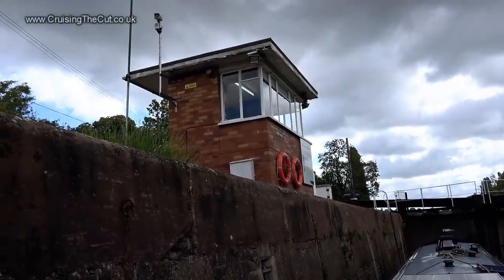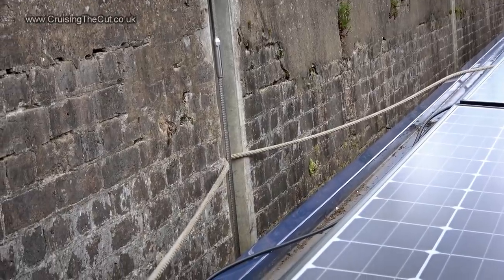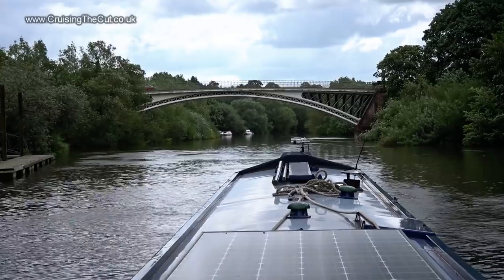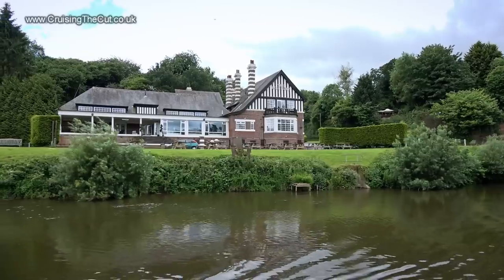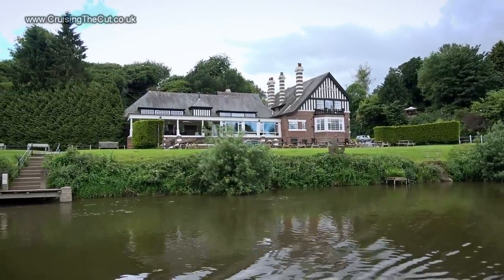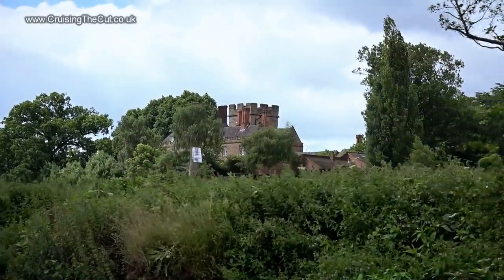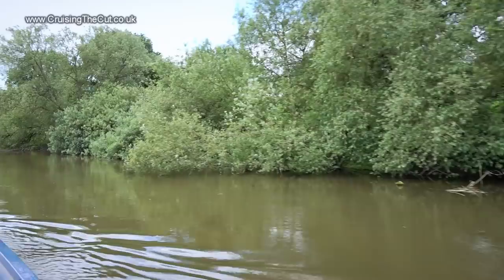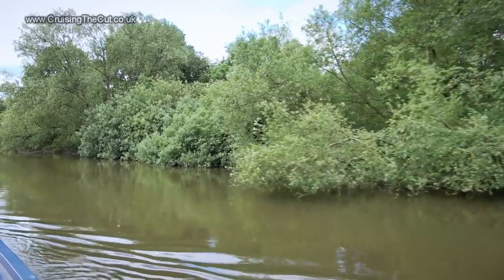This is Holt Fleet Bridge and on the other side of it a little surprise for me - I've eaten in that pub many times and watched the boats go by. I never thought I'd be one of them. Just visible is Holt Castle. And onward still, like a bat out of hell - I can hear Meatloaf now.